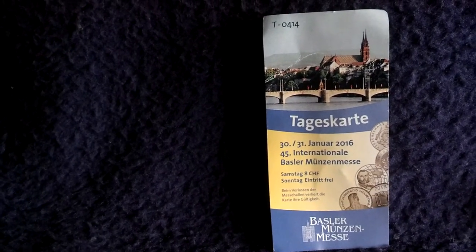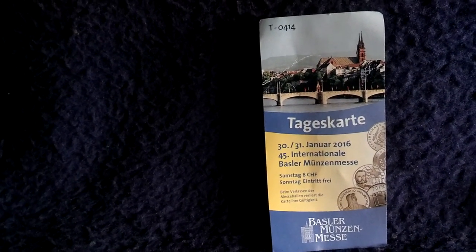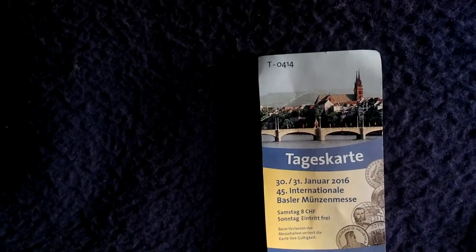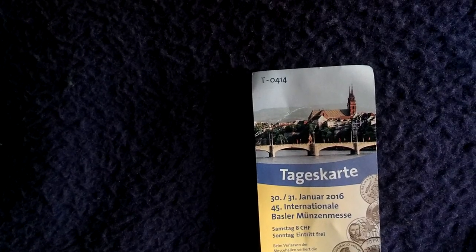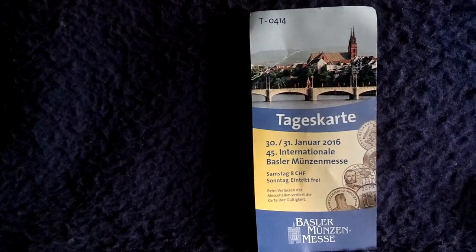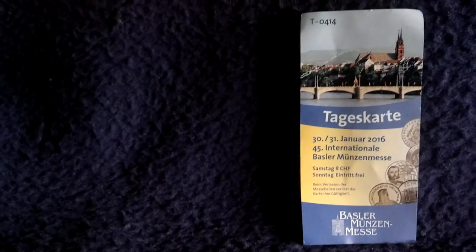Hey YouTube, SilverFox here. Today I'm giving a little report. I've been to a coin fair — the Basel coin fair in the city of Basel. That's an important Swiss town in the region of the borders of France, Germany and Switzerland. I went there by train, got some Swiss francs, and purchased a few nice coins.